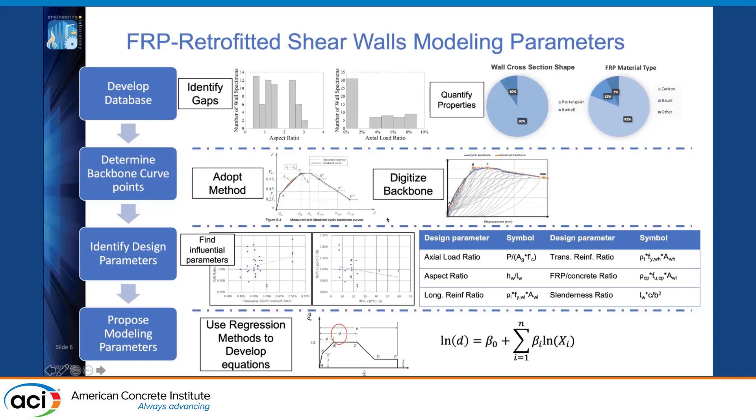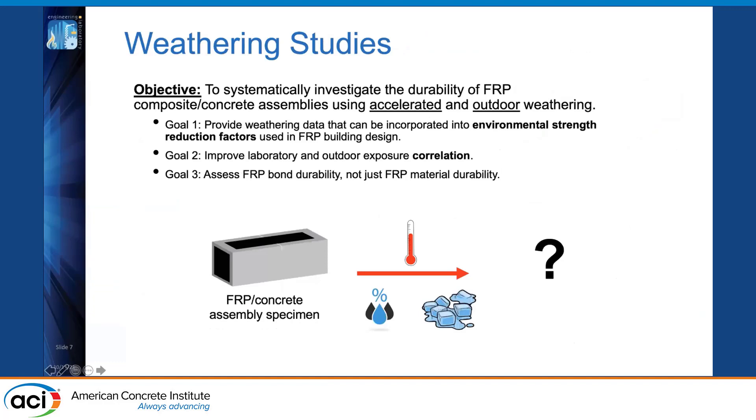David Goodwin will now discuss the other projects. Our weathering research at NIST aims to systematically investigate the durability of externally bonded FRP on concrete using both accelerated laboratory weathering and outdoor weathering. Goals include providing more weathering data for environmental strength reduction factors used in FRP building design, and improving the correlation between laboratory and outdoor exposure to ensure accelerated weathering tests closely mimic what happens to samples outdoors.